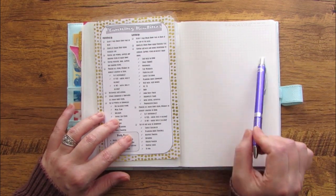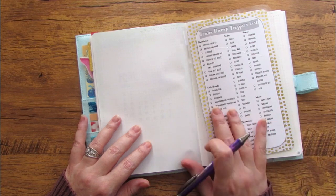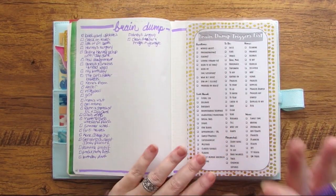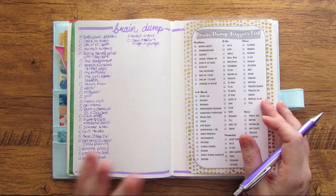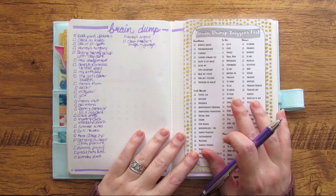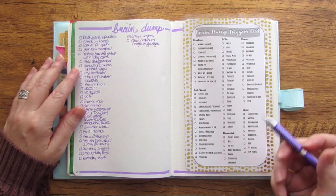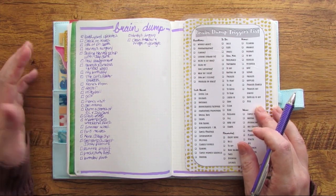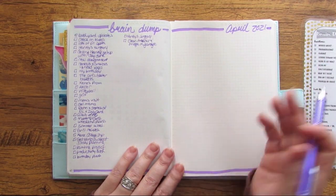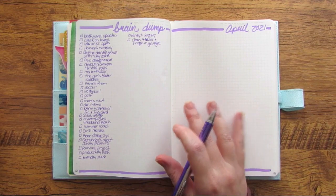I'm going to set up the two-page brain dump spread so I can walk through all my brain dump triggers and get everything out of my head and ready to go for the month of April. Here's a pretty good start on my brain dump. I absolutely love this brain dump triggers list — I'll go through it a couple of times as I'm setting up for a new month, and also for a new week. By the end of the month I'll have used this whole two-page spread, since I keep coming back here and adding more things through monthly and weekly reviews.